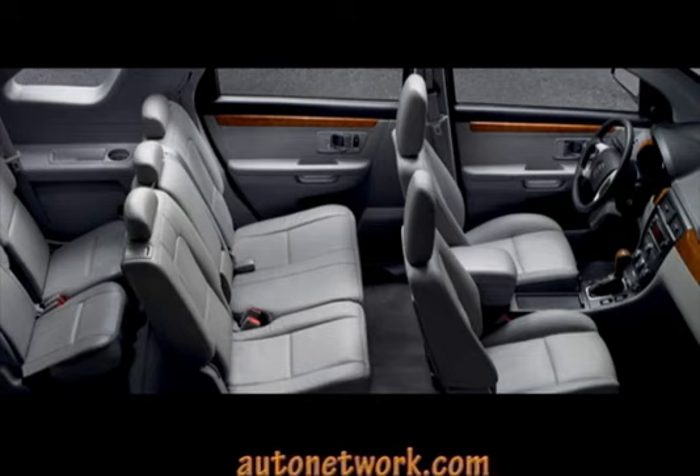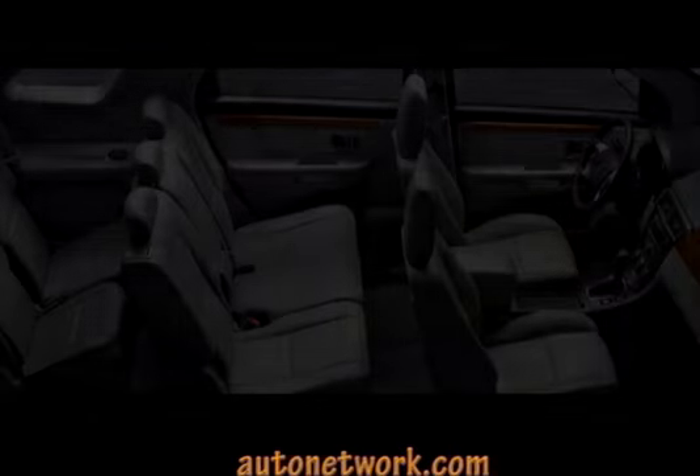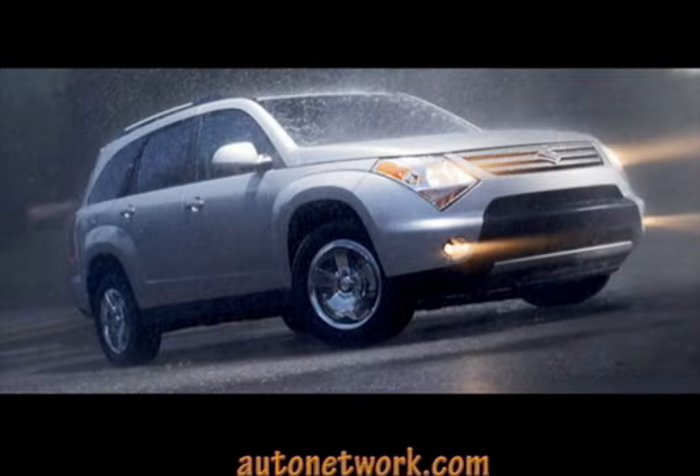Standard safety equipment features all disc anti-lock brakes, side curtain airbags, and electronic stability control. Second row seats have a pair of latched child seat anchors and tether anchors.